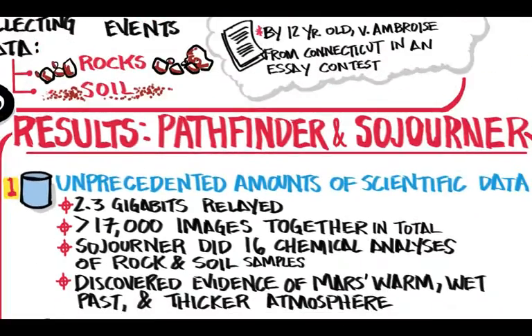An unprecedented amount of scientific data was discovered: 2.3 gigabits of data were relayed, over 17,000 images were taken in total, and Sojourner did 16 chemical analyses of rock and soil samples. The mission also discovered evidence of Mars' warm, wet past and thicker atmosphere.